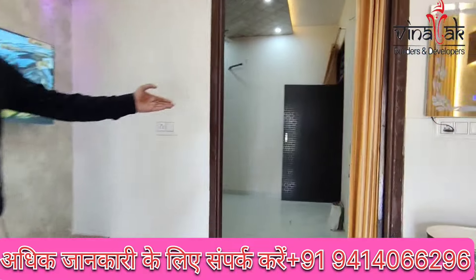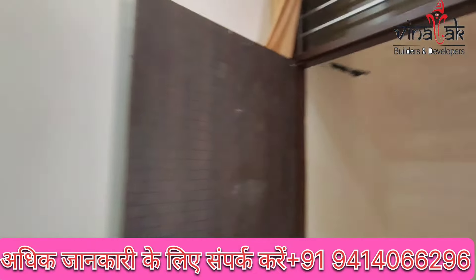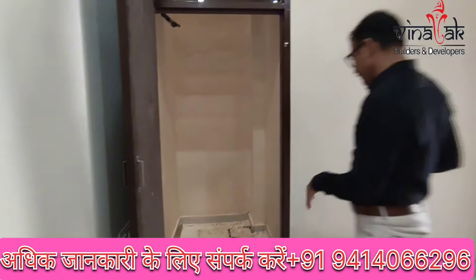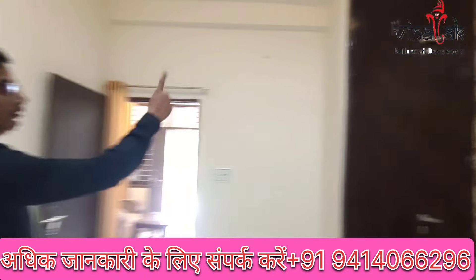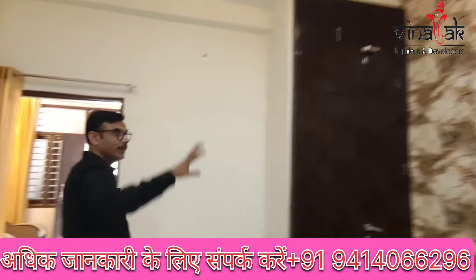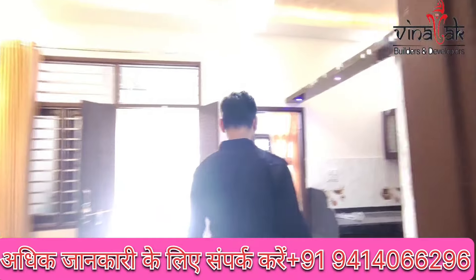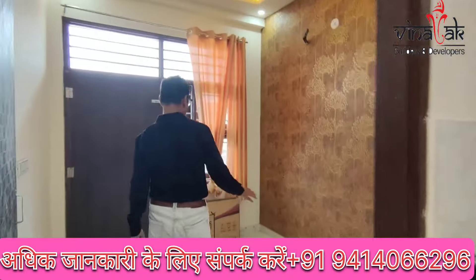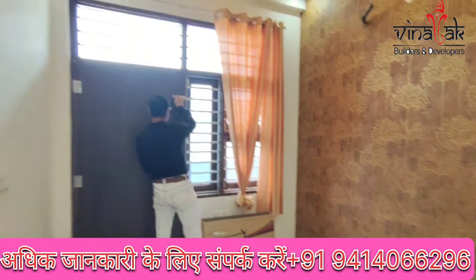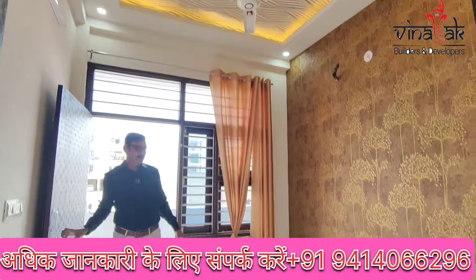This is a master bedroom which is spacious and great. There is a room here. This is a room with no ventilation.